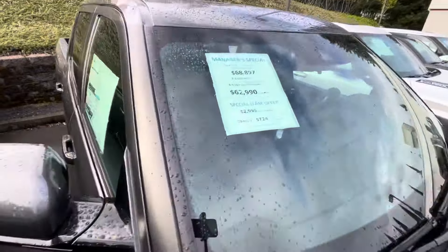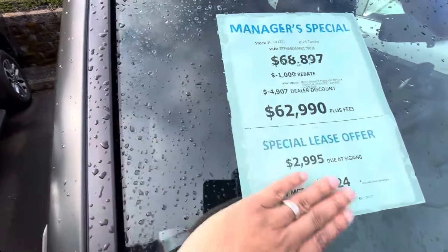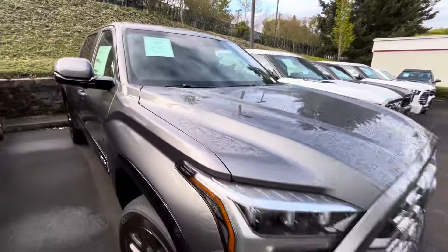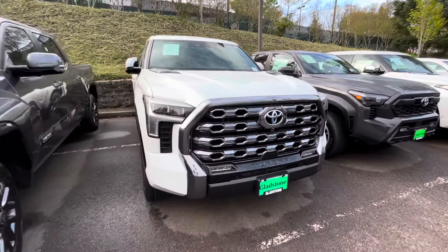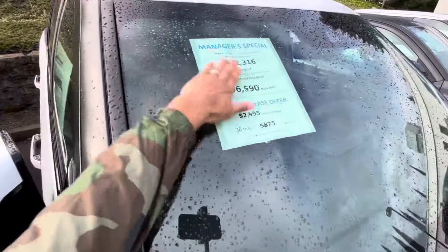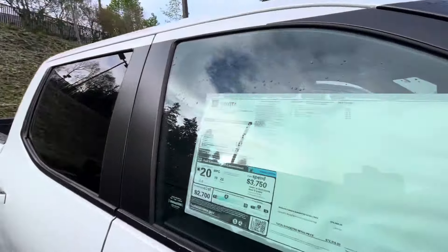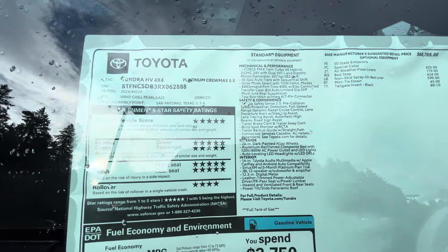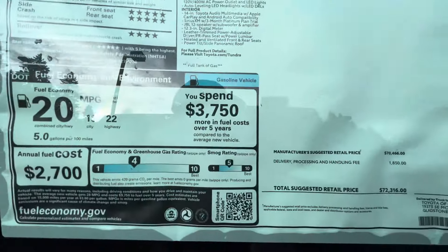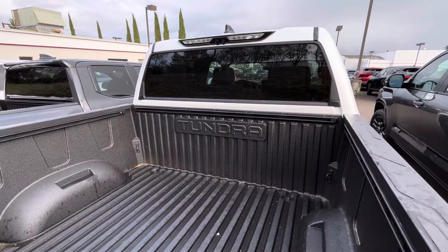Another Platinum here — about $6,000 off on this one. Not a hybrid. And here's a nice hybrid one — you can see the camera there. About $6,000 off on this one as well. It's a Windshield Pearl color with a panoramic roof. You're going to get 437 horsepower and 583 pound-feet of torque. Beautiful truck — you can see the Tundra badge in the back with the composite bed and bed liner.